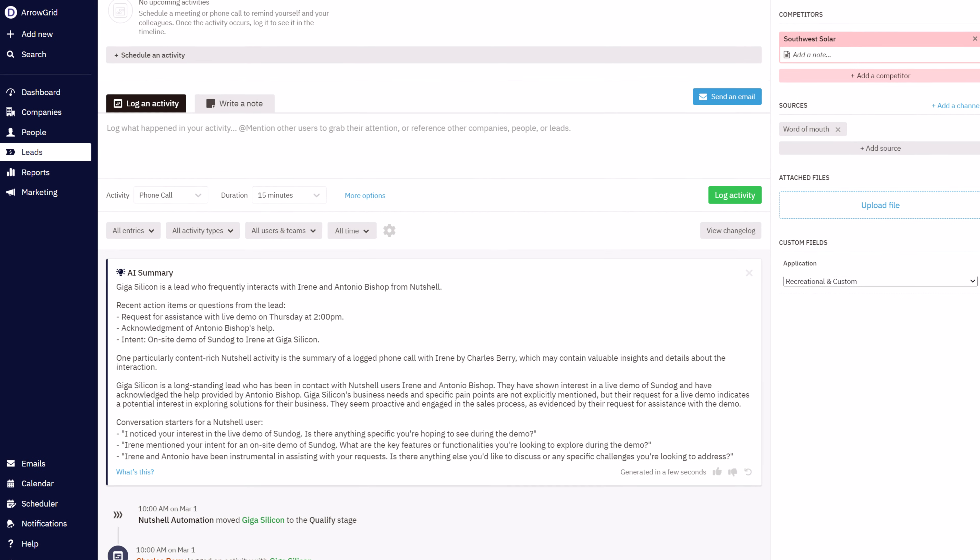Zoom transcription summarizations — to get a helpful recap of your Zoom meeting transcriptions, which you can share with team members to get them up to speed.